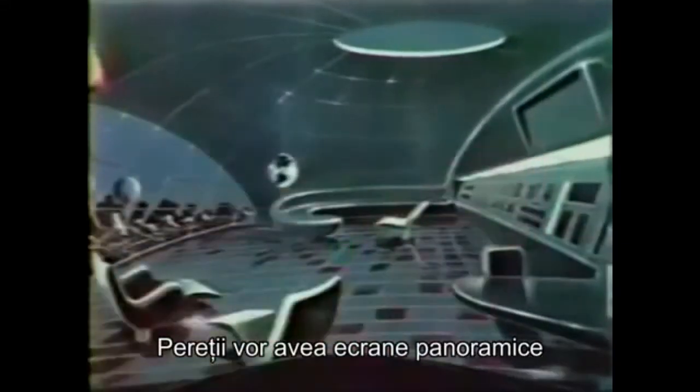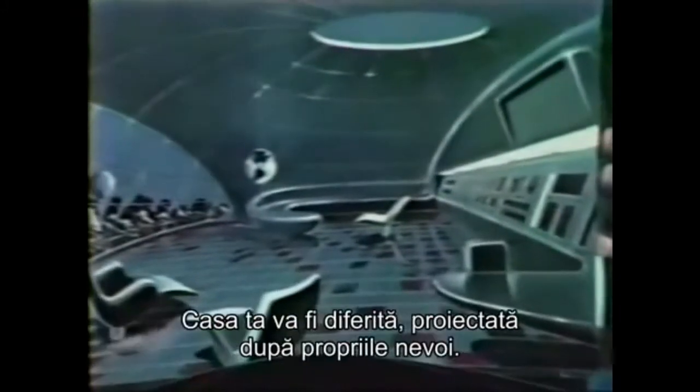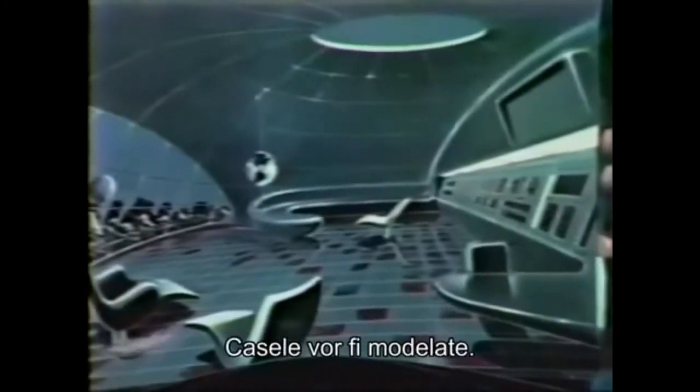The walls would have panoramic screens giving me the kind of information that I am interested in. Your home may be different, designed to fit your needs. The homes will be molded.